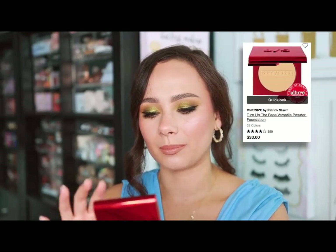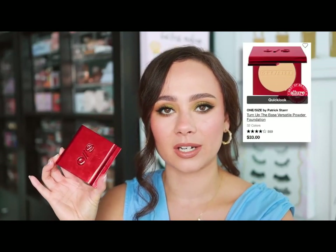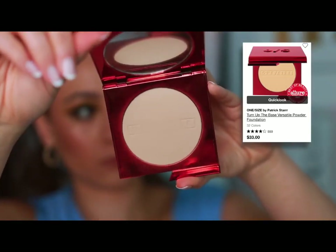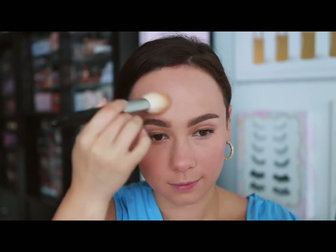One/Size — they've come out with a lot of good products lately, but their best is the Turn Up the Base Versatile Powder Foundation. I love that they have the word 'versatile' in the name because that's really what it is — a great medium-to-full coverage powder foundation, but I actually love it more to set my makeup and add a little additional coverage. The finish is so soft on the skin, it almost blurs it. I used it today to set the center of my face and my face looks so plush and soft because of it. A true do-it-all powder foundation or setting powder.